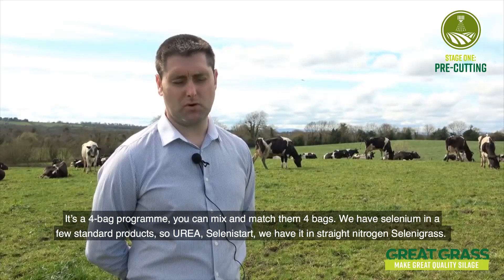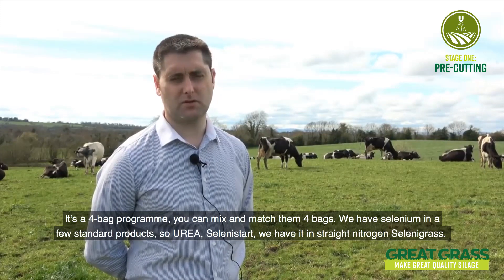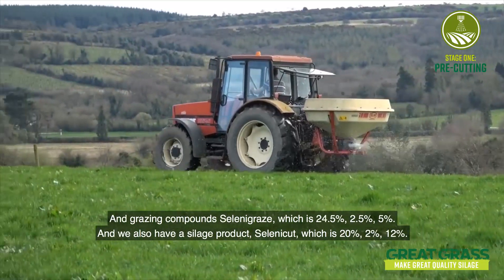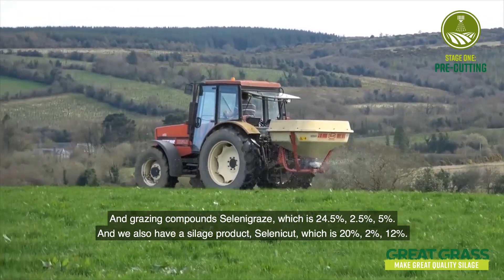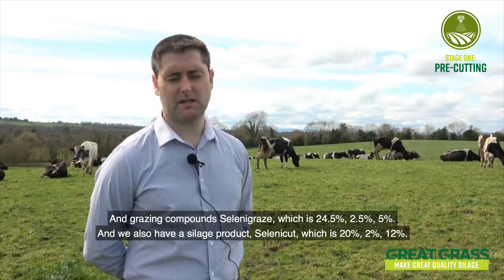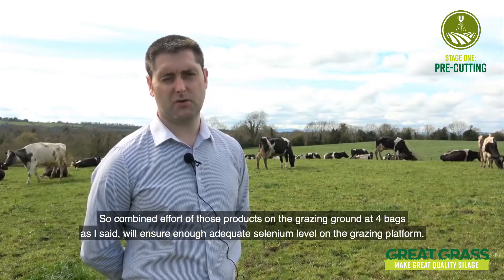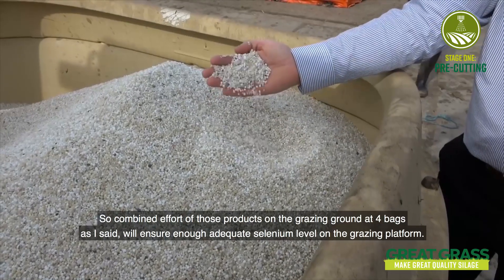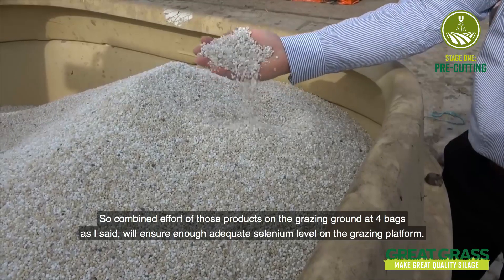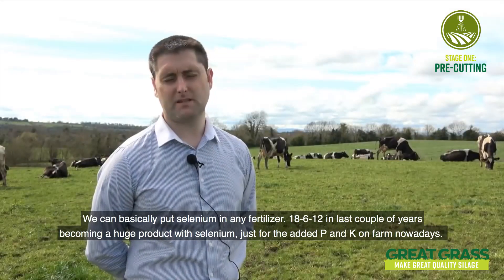It's a four-bag program and you can mix and match those four bags. We have selenium in a few standard products: Urea Selenium Start, Straw Nitrogen Selenium Grass, and a grazing compound Selenium Graze which is 24.5-2.5-5. We also have a silage product, Selenium Cut, which is 20-2-12. A combined application of those products at four bags per acre on grazing ground will ensure adequate selenium levels on the grazing platform, and four bags per acre per silage cut will bring levels up.